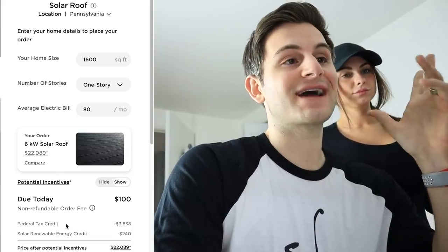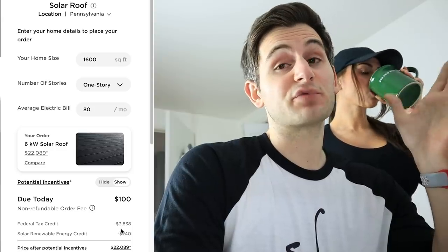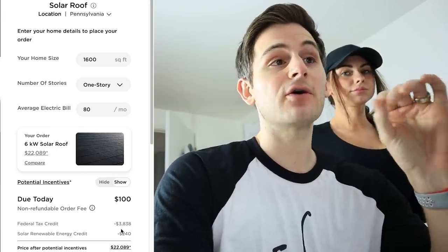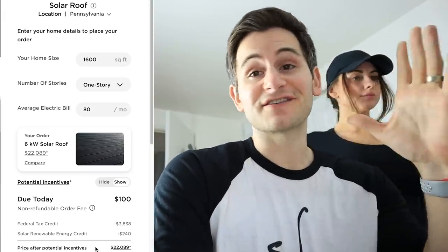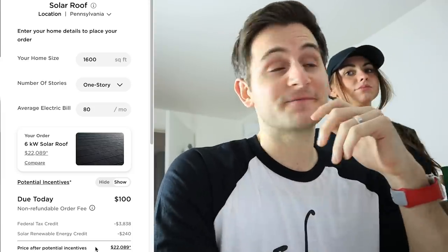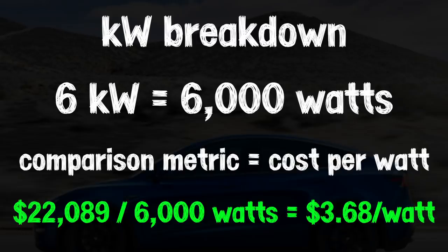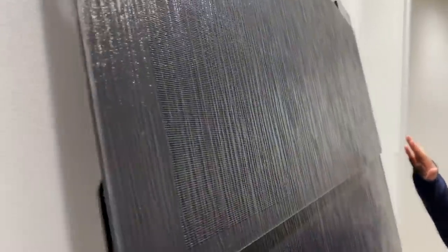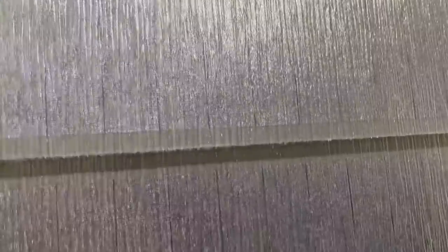The federal tax credit or ITC is about $3,800, which is pretty significant. It's honestly a really good time to get the government to pay for your stuff. Going back to cost per watt, we take $22,089 divided by our 6,000 watt system for $3.68 per watt. Bear in mind that when Googling other provider cost per watt estimates, they'll most likely be for a solar system alone, whereas this Tesla figure is a new roof and solar combined. This Tesla solar glass roof is a unique, literally one-of-a-kind product in the marketplace.